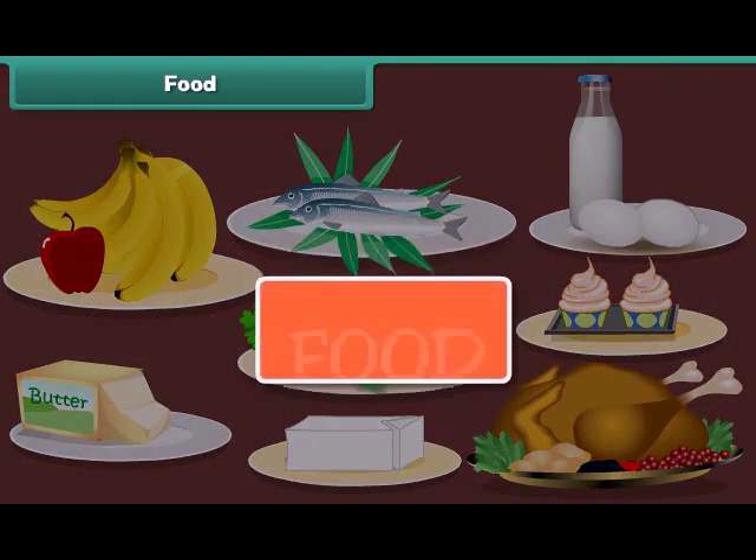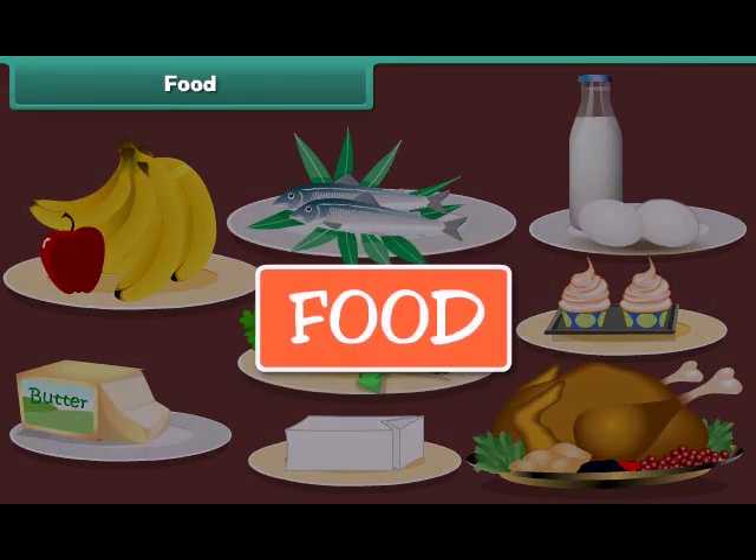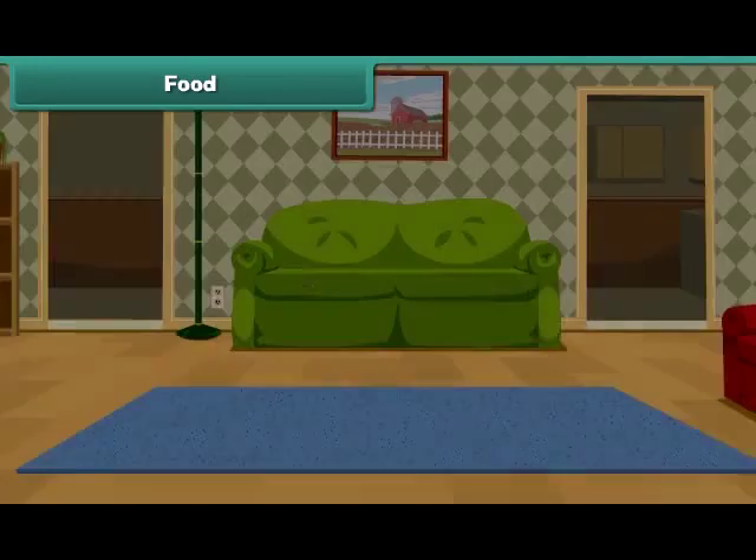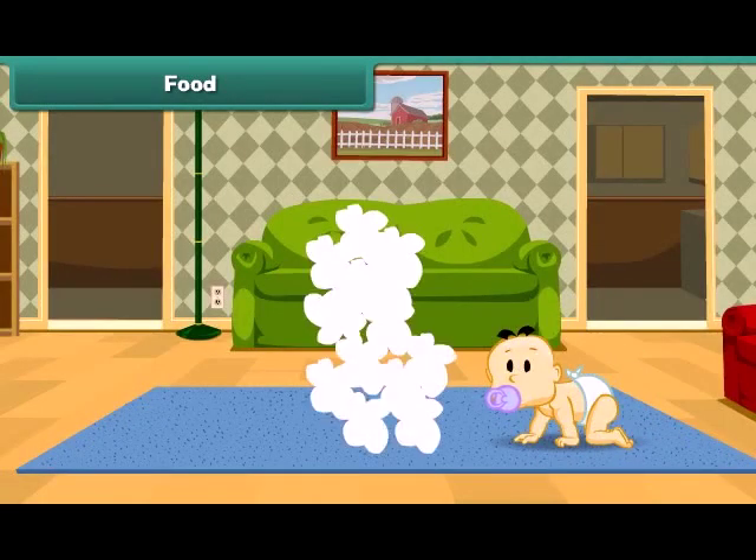We all need food to live. We eat different types of food every day. Food gives us energy to work and play. It keeps us healthy. It helps us to grow strong.